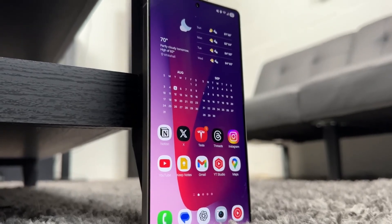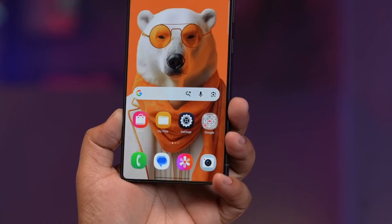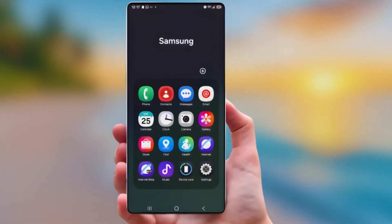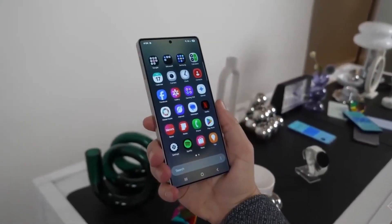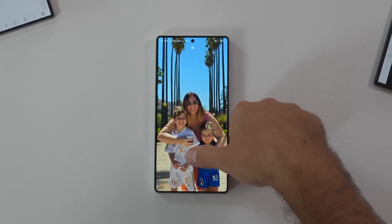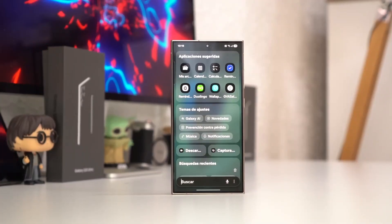Samsung's One UI 8.5 is one of those updates that doesn't scream for attention, but the longer you use it, the more you realize how carefully it's been crafted. This isn't a flashy redesign meant to shock users on day one. Instead, One UI 8.5 quietly reshapes how Galaxy phones feel, blending smooth motion, gentle transparency, and smarter layout decisions into an experience that feels modern, relaxed, and premium. It's Samsung refining its software philosophy rather than rewriting it.